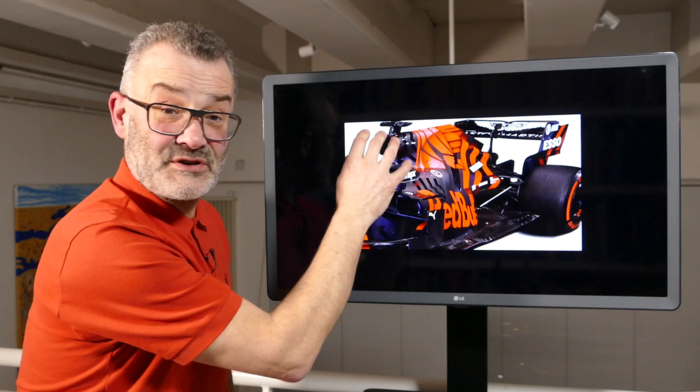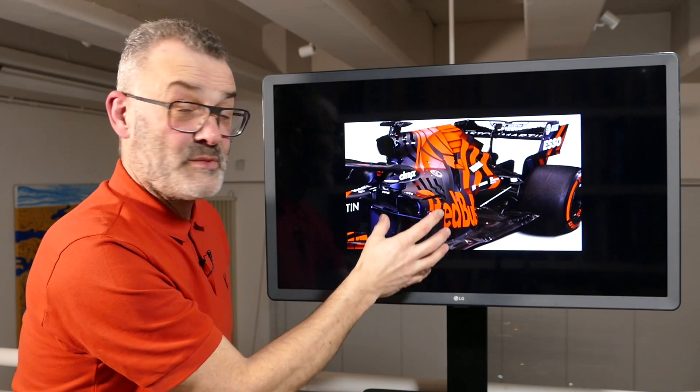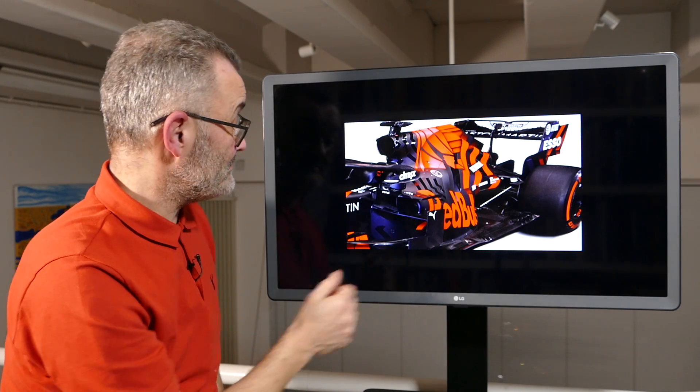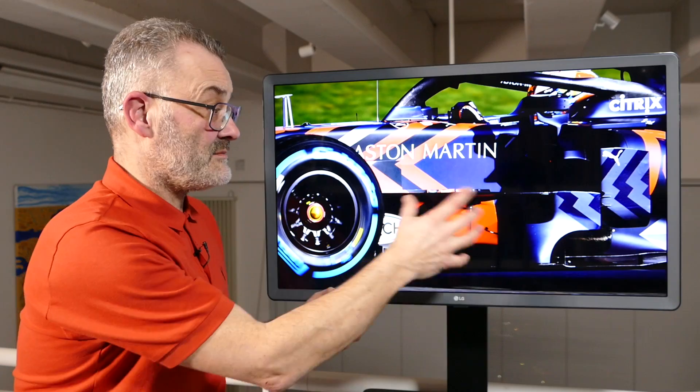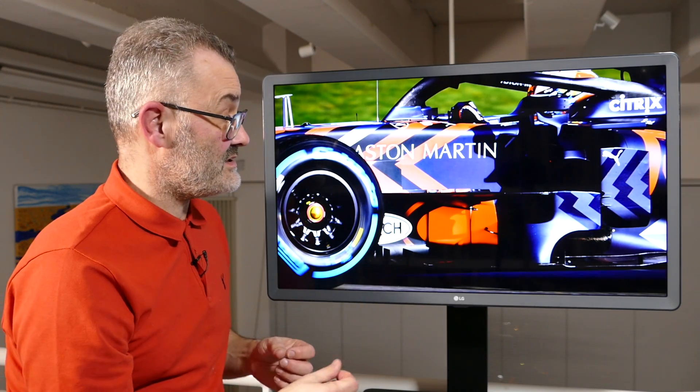It's very hard to see obviously because you've got this one-off livery, which will hopefully be there for testing, but certainly when we come to Melbourne they'll be back to the more traditional colour scheme that we can all recognise. Now, barge boards on lots of the other cars we've seen haven't been something really to discuss because on the digital images that they've produced they're very easy to change, very easy to remove and hide bits and pieces.